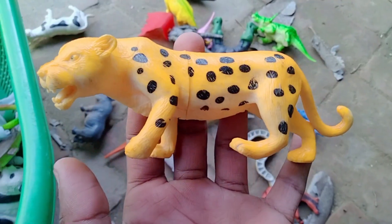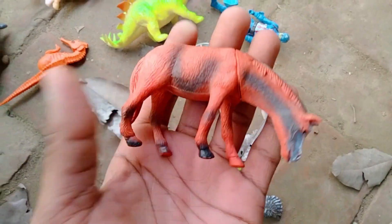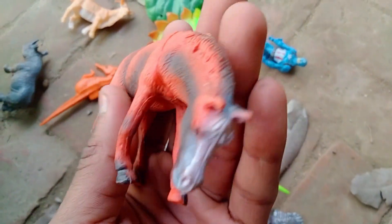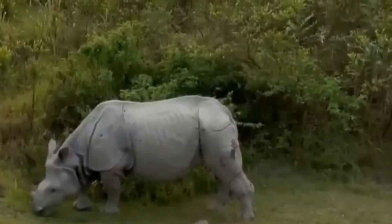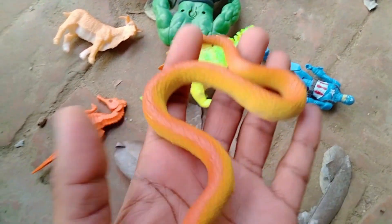Beautiful leopard, leopard — and guys, red horse! Beautiful design red horse, rhinosaurus. Very nice rhinosaurus, and wow, snake!